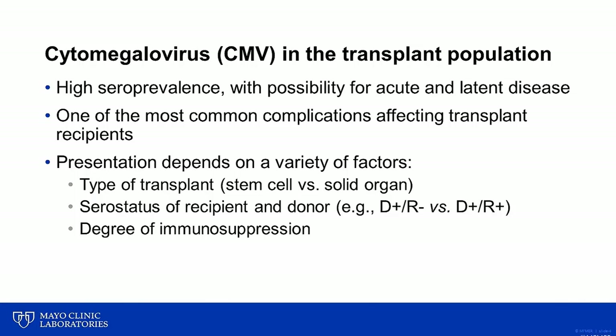And finally, the degree of immunosuppression can influence whether a patient is more or less likely to have disease related to CMV infection.